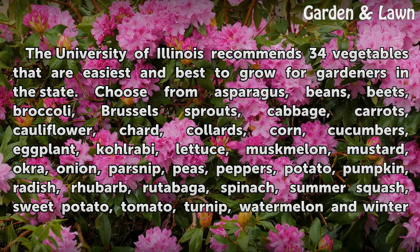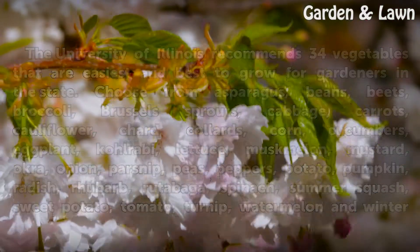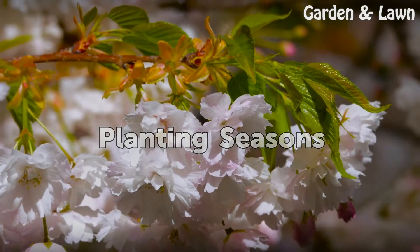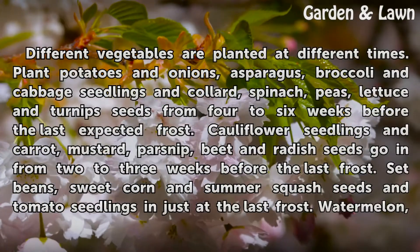rutabaga, spinach, summer squash, sweet potato, tomato, turnip, watermelon, and winter squash. Planting seasons: different vegetables are planted at different times.